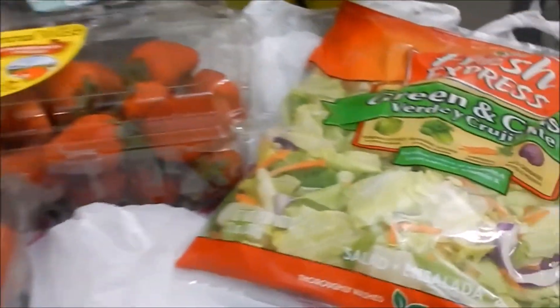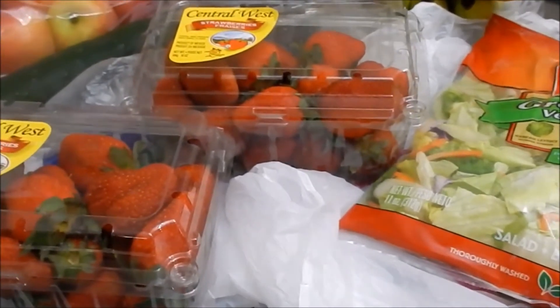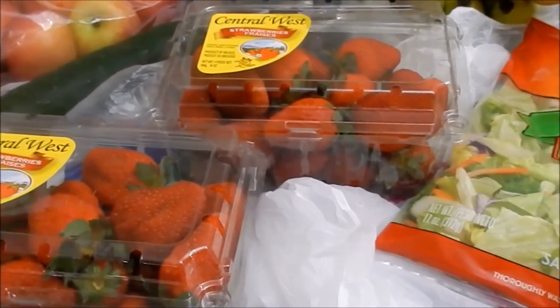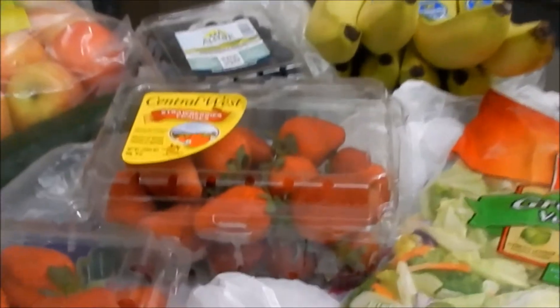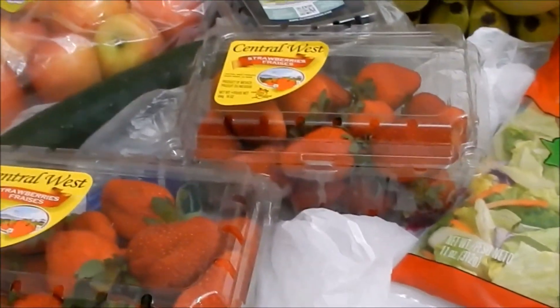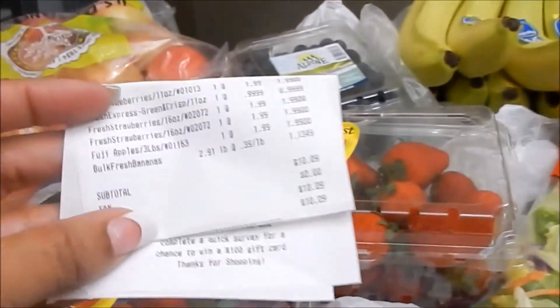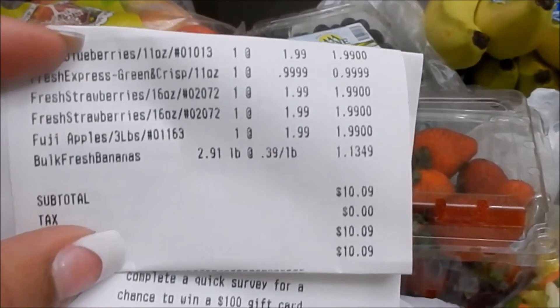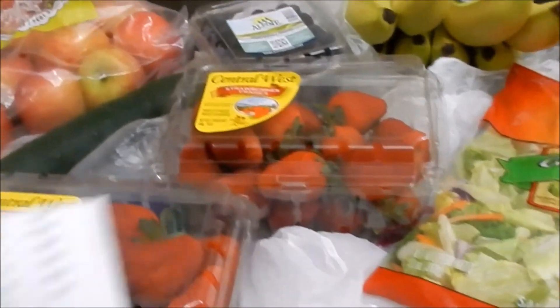I'm quite lazy, that's why I typically go for the bag salad versus a head of lettuce — that would mean I'd have to chop it, clean it, dry it, and I just ain't got time for that. Anyway, my grocery haul is courtesy of the 99 cent store. I spent exactly $10.09 on all my little items — not much, but this will get us through the week.